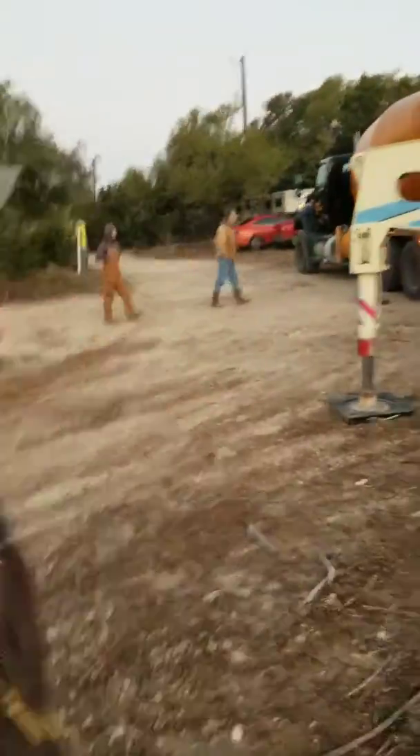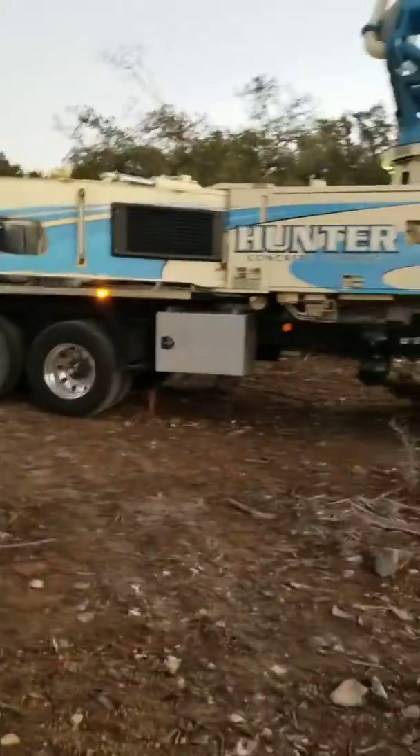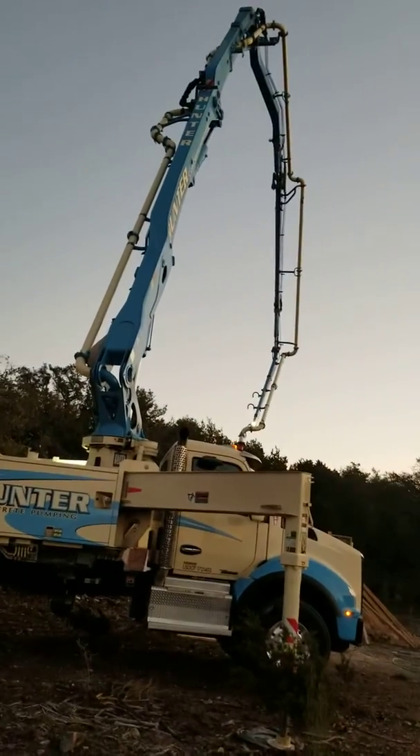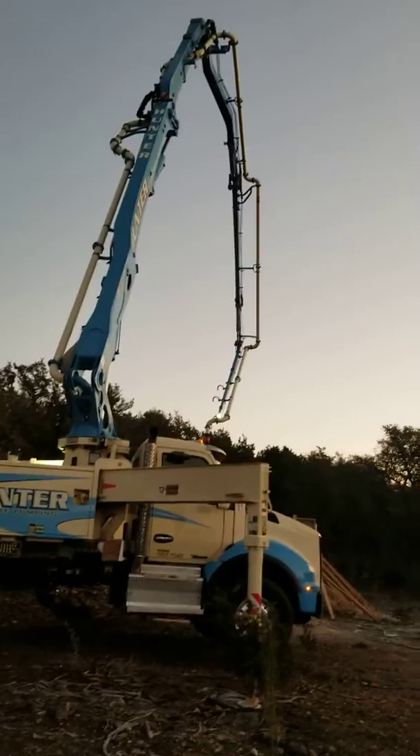We like concrete day. There's demo day, but this is concrete day and we kind of like that because it's lots of equipment, lots of concrete, lots of money, a lot of guys on the job. That's kind of how it works. This is a barndominium on the north side of Canyon Lake.